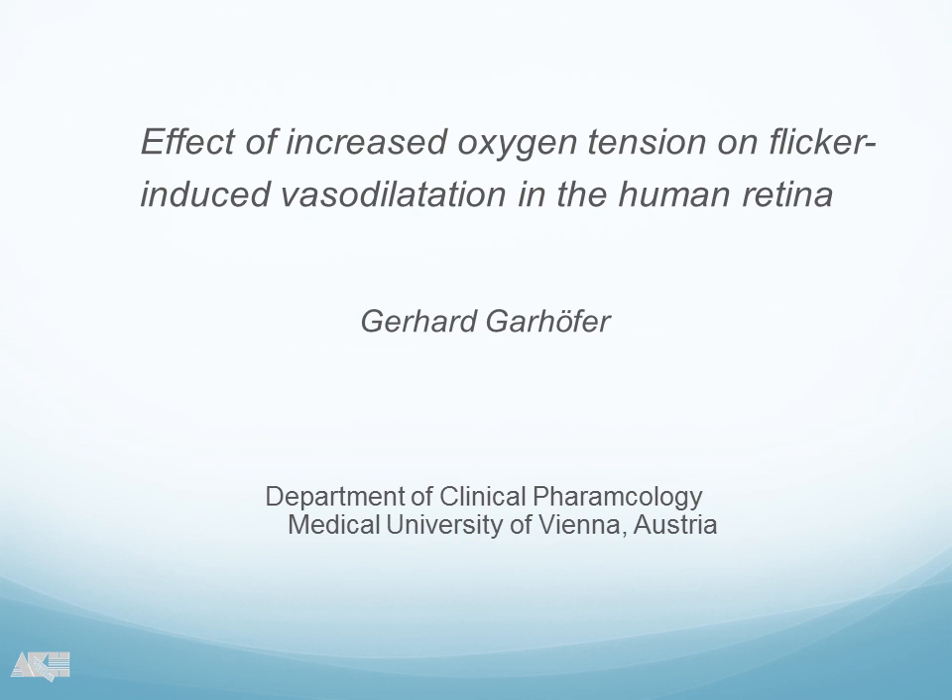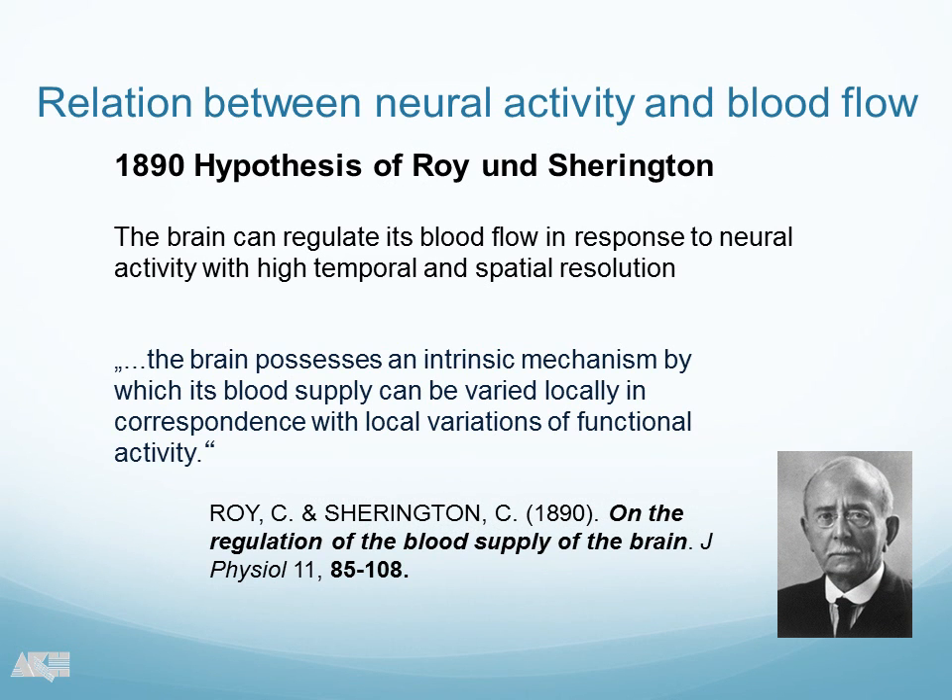I'm going to present you the research in a few minutes. I think that most of you will be familiar with the concept of neurovascular coupling, just very briefly for those of you who are not. More than 100 years ago there has been a hypothesis coming up by Roy and Sherrington, both very famous physiologists, and they said that the brain is able to adapt its blood flow in response to neural activity with high temporal and spatial resolution.